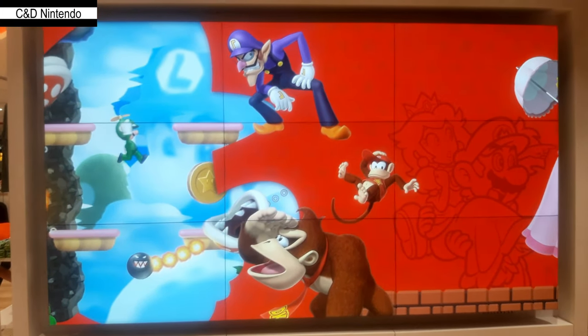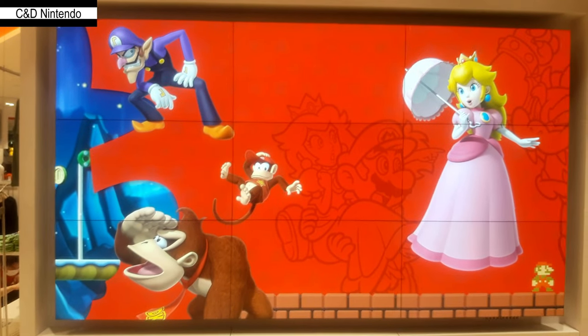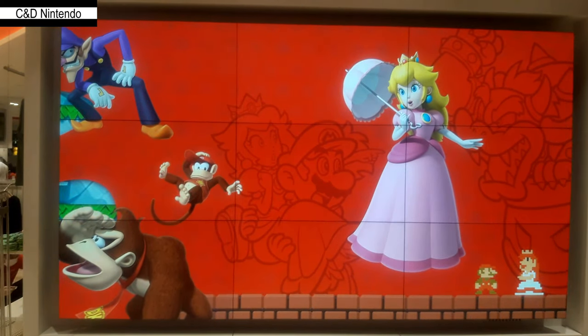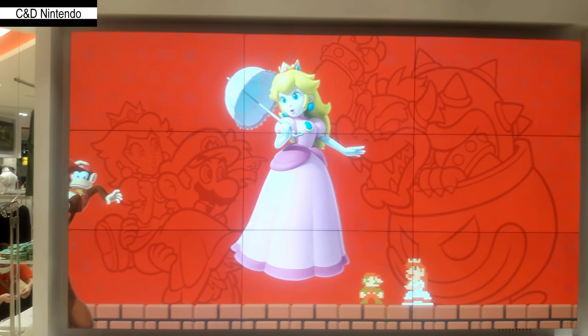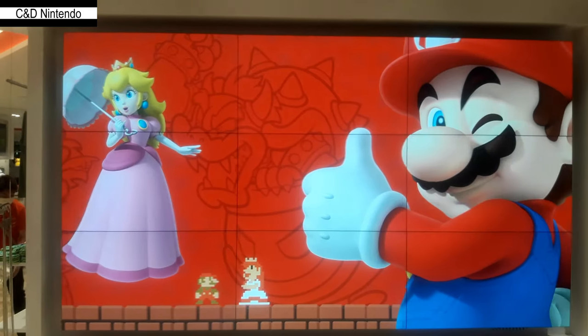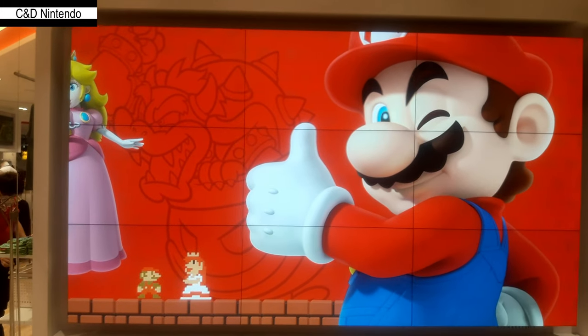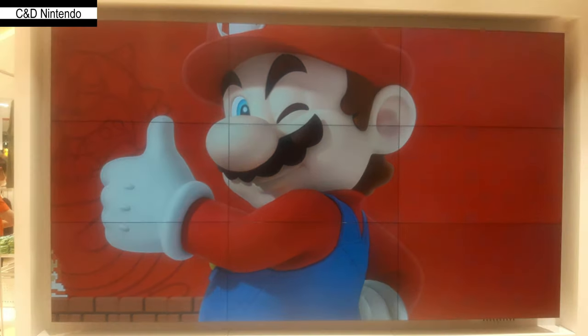Hello and welcome back to CNN Nintendo. I'm your host Linky, and I just returned from my first trip of 2020 from Japan. As you can see from the title of the video and the footage on screen, we went to the Nintendo store inside Tokyo not once but actually twice.